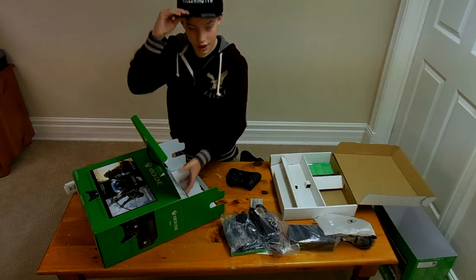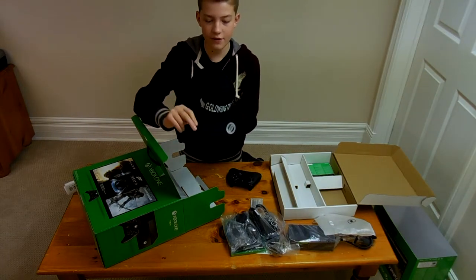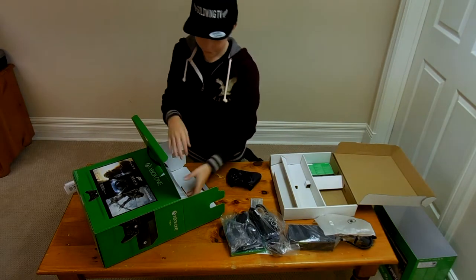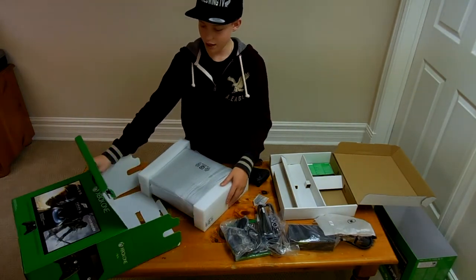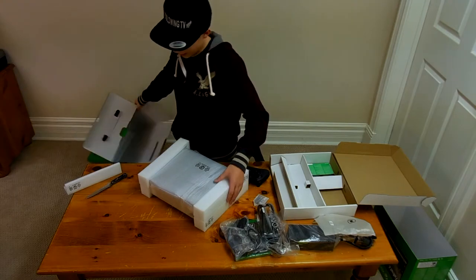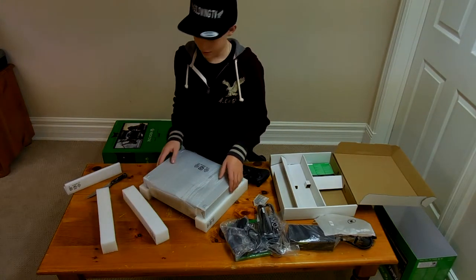I have some GoldwingTV merchandise right here — if you want to check my Twitter, I posted some photos of this. It's a snapback with the GoldwingTV logo, and it glows in the dark, which is pretty cool. Shout out to my aunt on that one — they are Aunt Enterprises. I will put their YouTube link in the description.